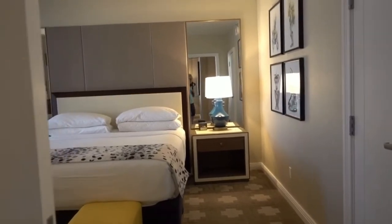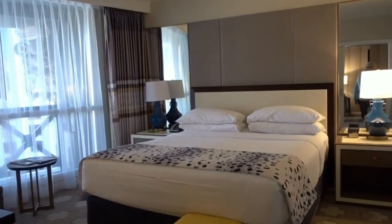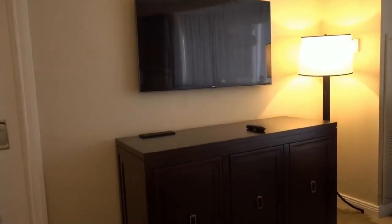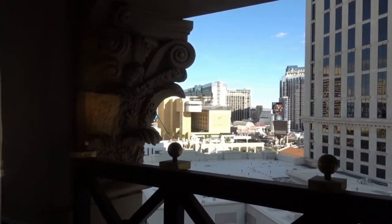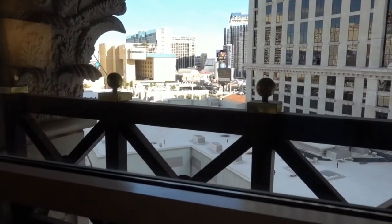Now we're going to step into the master bedroom. It has a sliding door. Here it is — king size bed, two nightstands, another large window, and another big screen TV. That's nice. This is the view from the master bedroom window. You can see a column via the Cromwell. It has a little balcony on it, but you can't go outside — it'd be cool if you could. I understand why not.